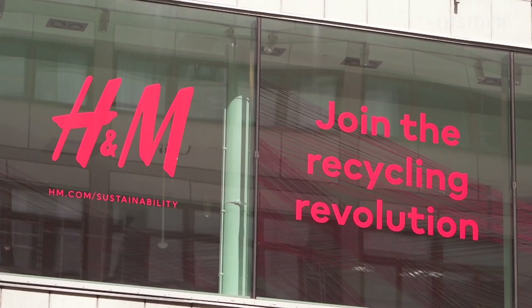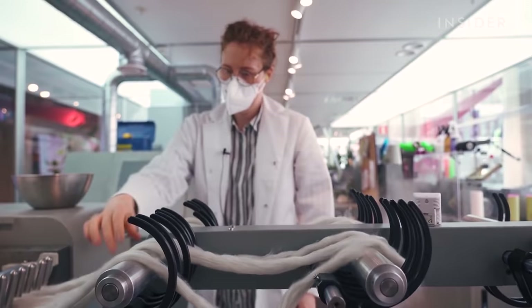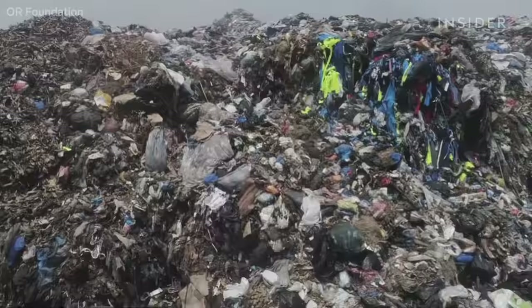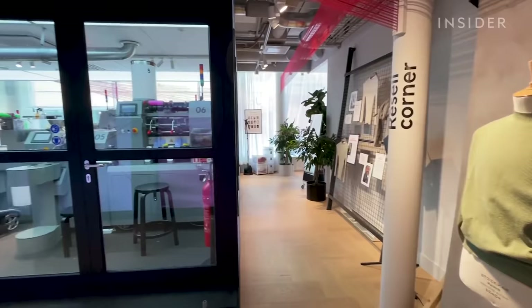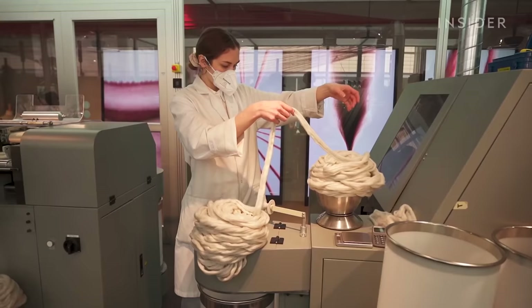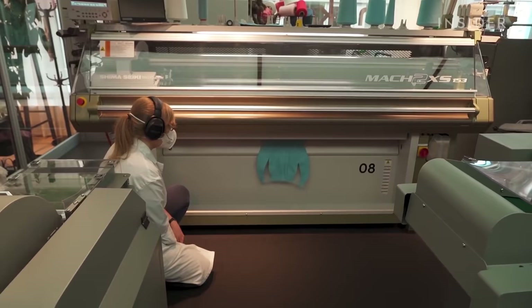In 2021, H&M released a machine that could solve fast fashion's biggest problem — making way too much clothing. The machine is called the Mini Mill, and the idea is simple: you go into the store and instead of throwing your old clothes away, a brand new one is made before your very eyes. With this announcement, we wondered what can the Mini Mill really do to change the fashion industry.